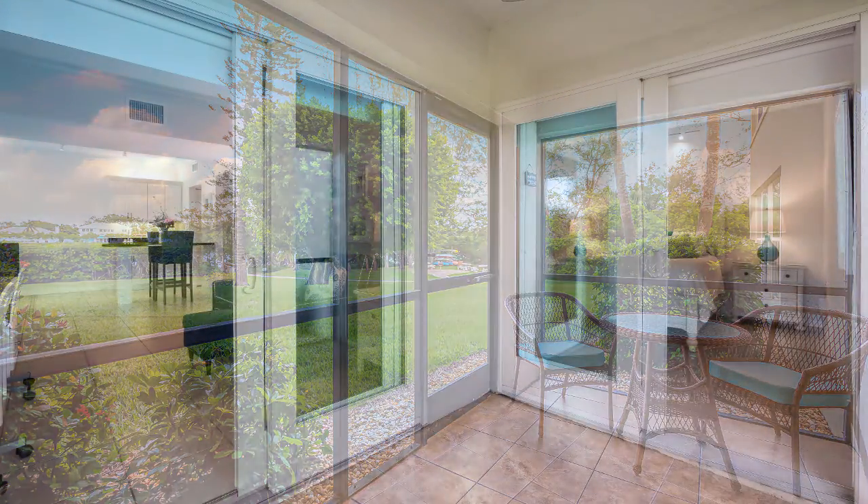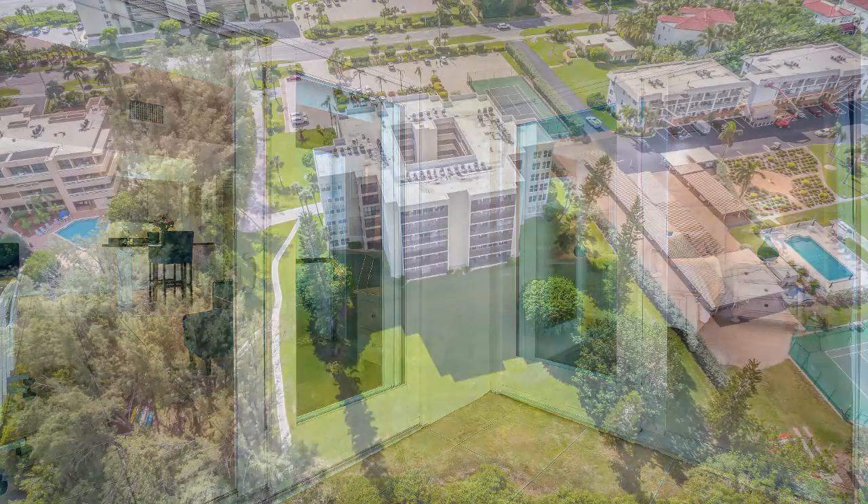Three of my favorite features of this specific unit are that it's on the ground floor. There are lots of doors and entryways to get outside to enjoy the beautiful landscape yard and have wonderful access to all the amenities.